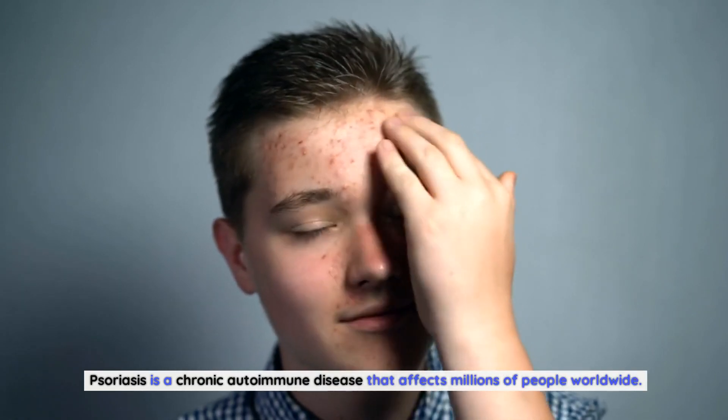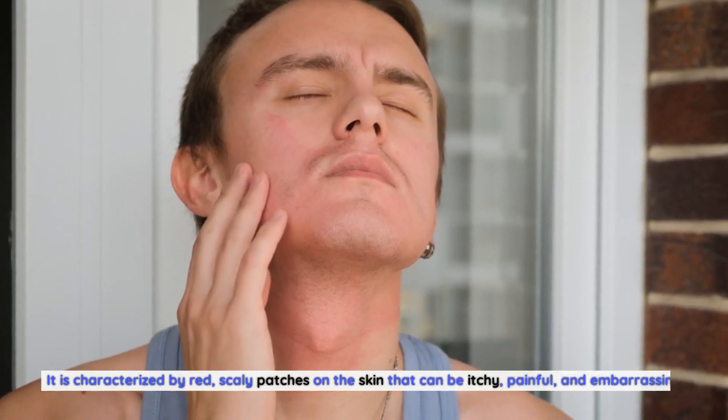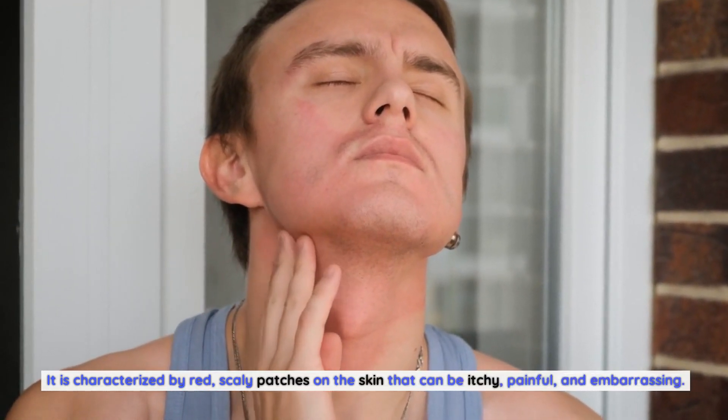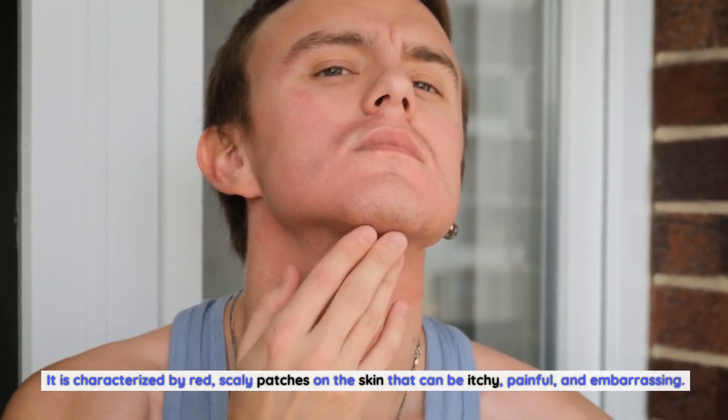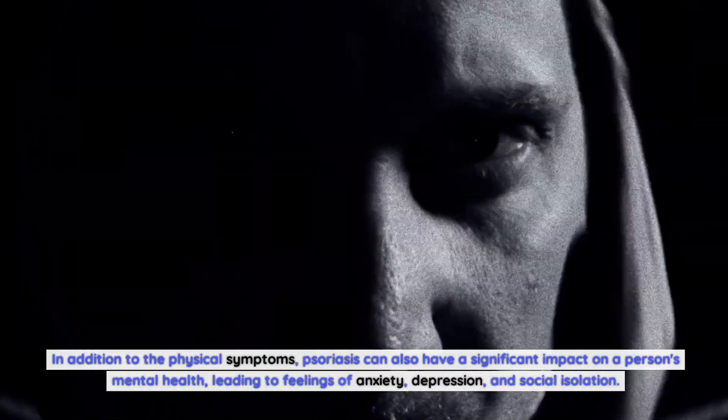Psoriasis is a chronic autoimmune disease that affects millions of people worldwide. It is characterized by red, scaly patches on the skin that can be itchy, painful, and embarrassing. In addition to the physical symptoms, psoriasis can also have a significant impact on a person's mental health, leading to feelings of anxiety, depression, and social isolation.